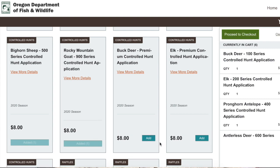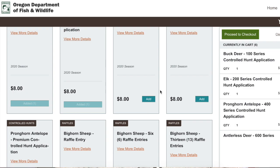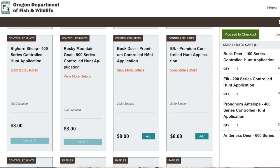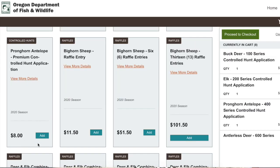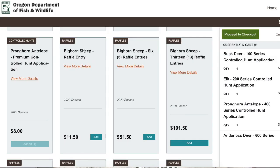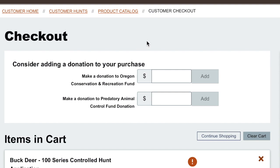As you'll notice, it throws everything into your cart. You can also add your premium hunts right here too — buck deer, elk, pronghorn. If you also want to put in for some raffles, this is where you can do that as well. I'm not going to do that — I don't feel that lucky. So next, over here in our cart, we're going to proceed to checkout.